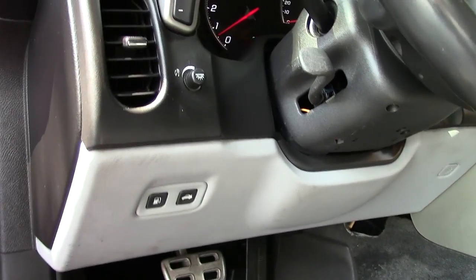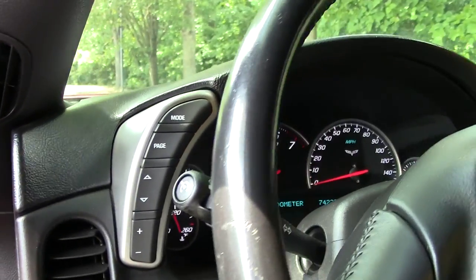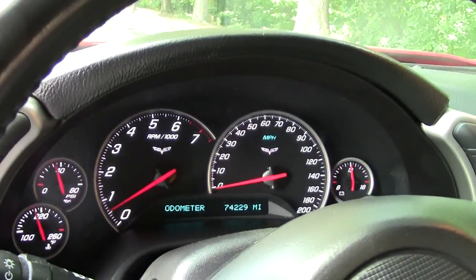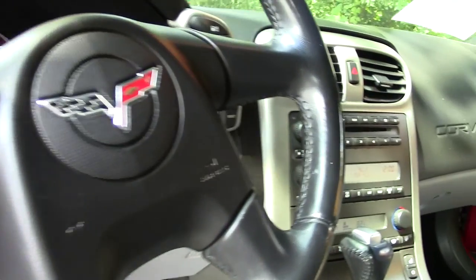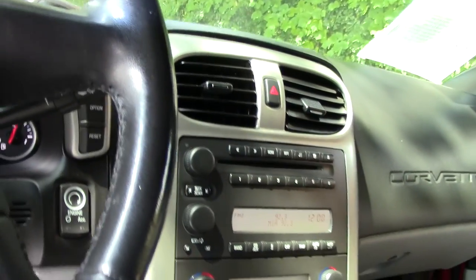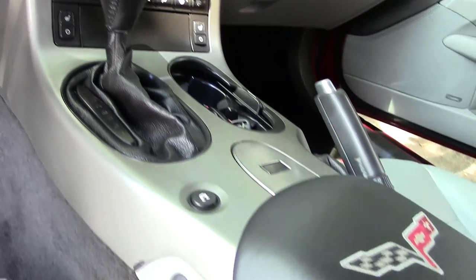The cabin is very nice. You have a C6 emblem on the center console top itself, just another added feature. Two-tone gray and black.